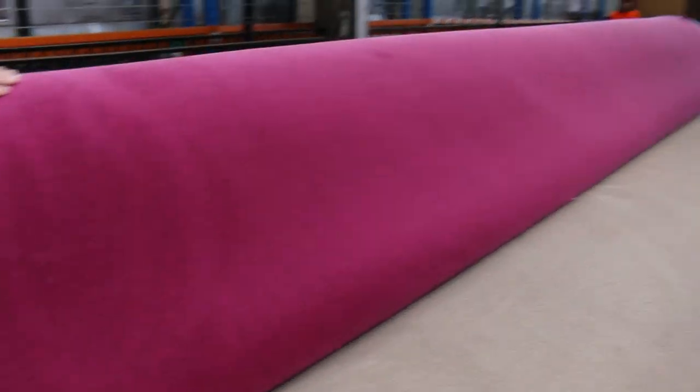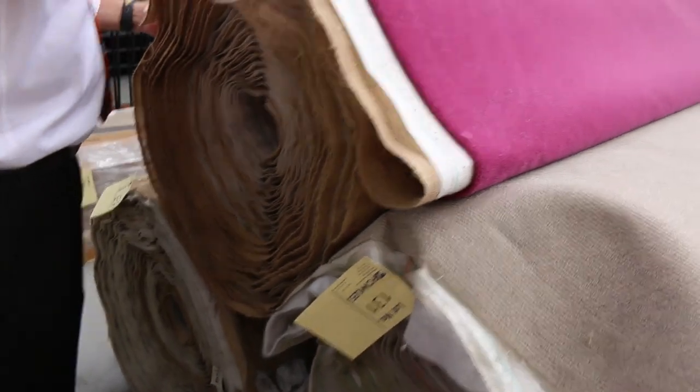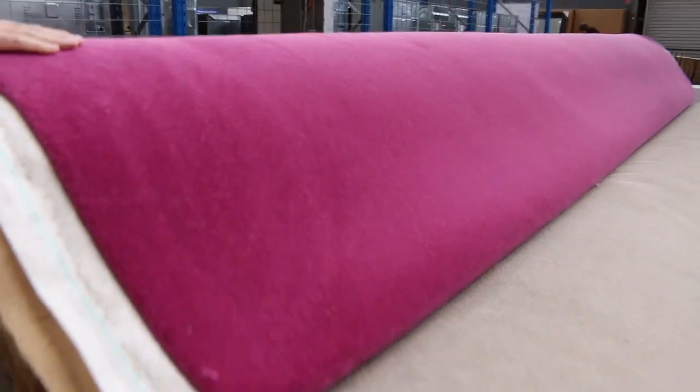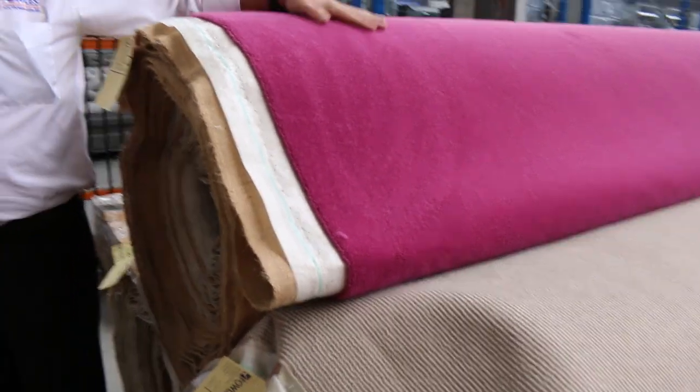We've still got the hot pink carpet. It's 100% wool, really high quality gear, normally up around about $300 a metre. We've got two nice big rolls there — if you want to do a full house, or maybe even a commercial space, it would be beautiful in a bridal shop. If you pick it up for $50 a metre — absolute bargain.